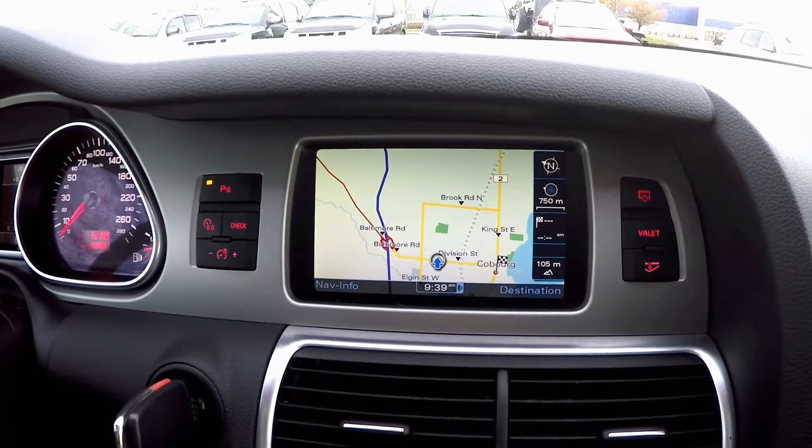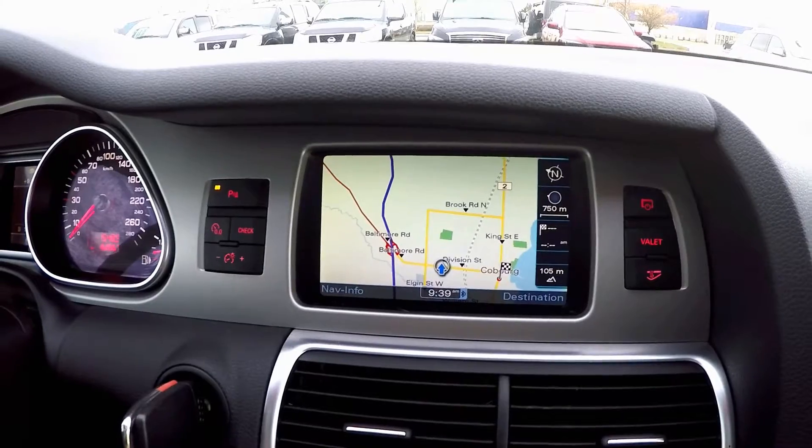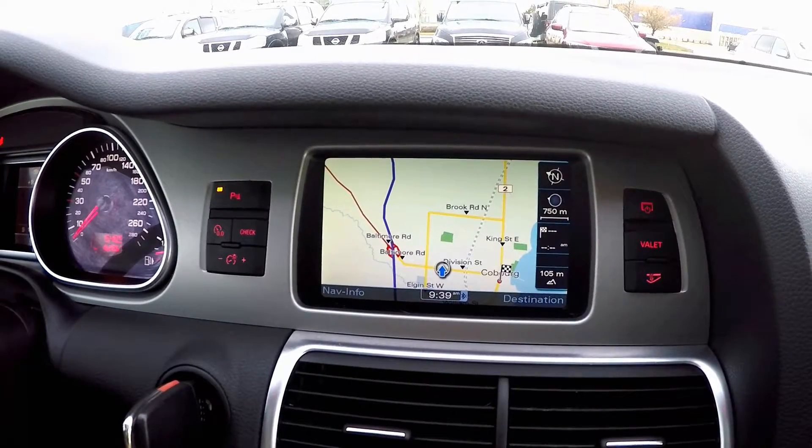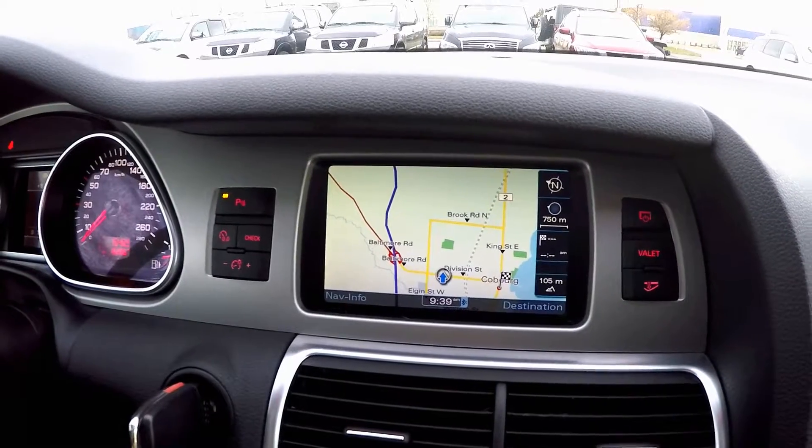If you're a music lover, you're going to love the Bose surround sound system with AudioPilot noise cancellation. It features 12 speakers and 270 watts of power, a 6-disc CD changer, and Sirius satellite radio.